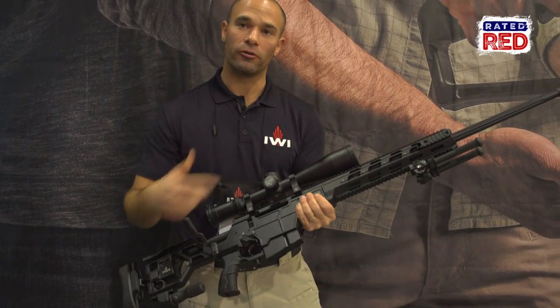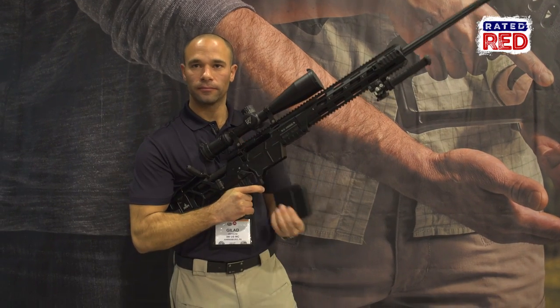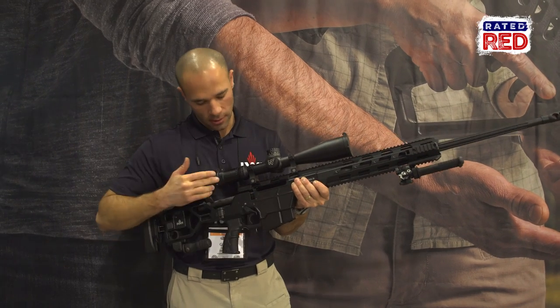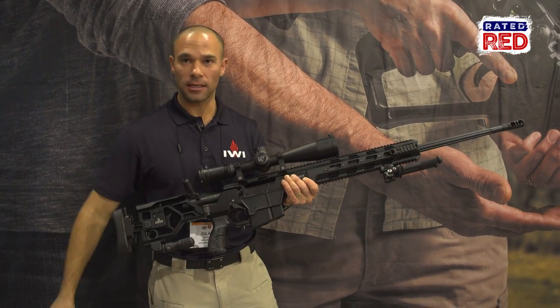The barrel is also actually removable. The magazine drops free, and when you're out of rounds the bolt stops and halts on the magazine.